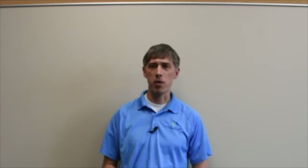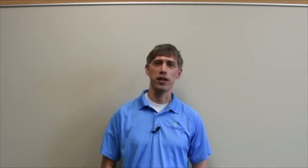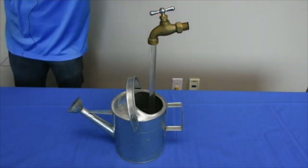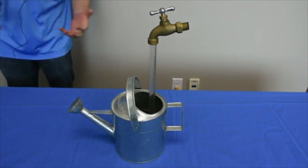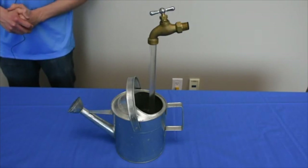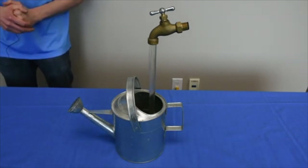Have you ever turned on the tap at home and wondered where is that water coming from and how is it getting here? I have a theory that maybe it just comes from thin air and we don't really need to worry about it. Here we have a tap — water is just freely flowing out of it. Water just magically appears, right? Obviously you guys are smart enough to know that this is just a trick, but sometimes this is how we treat our water, in the sense that we feel it's a never-ending resource and we're not concerned about where it's coming from or what we do with it.